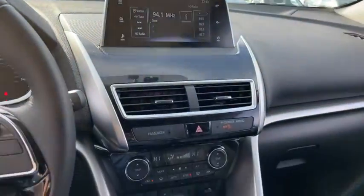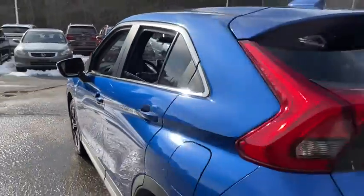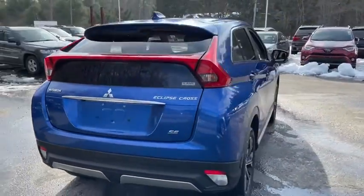Here are some of this vehicle's great options: traction control, stability control, Bluetooth, cruise control, power windows, trip computer, fog lamps, remote power door locks, heated driver's seat, airbags.